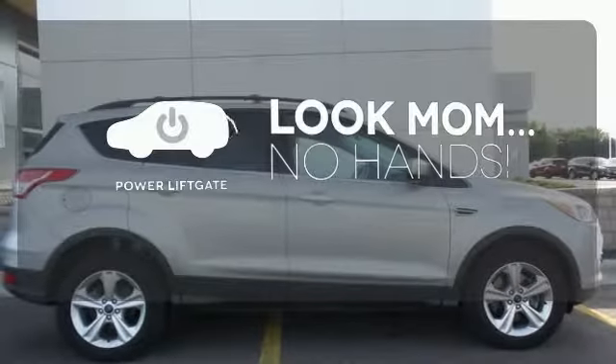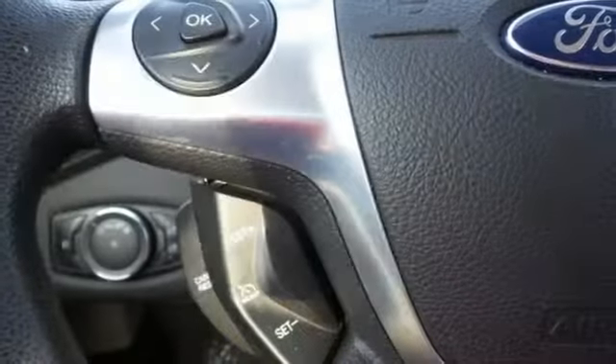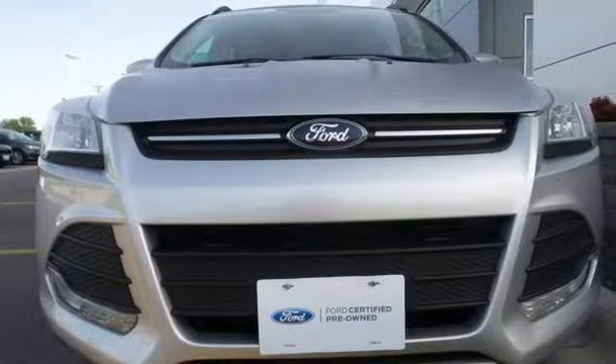Enjoy the hands-off ease of rear door operation with the power liftgate. For those times where you just want to get away from it all, there's the Ford Escape. Take a trip in one today.